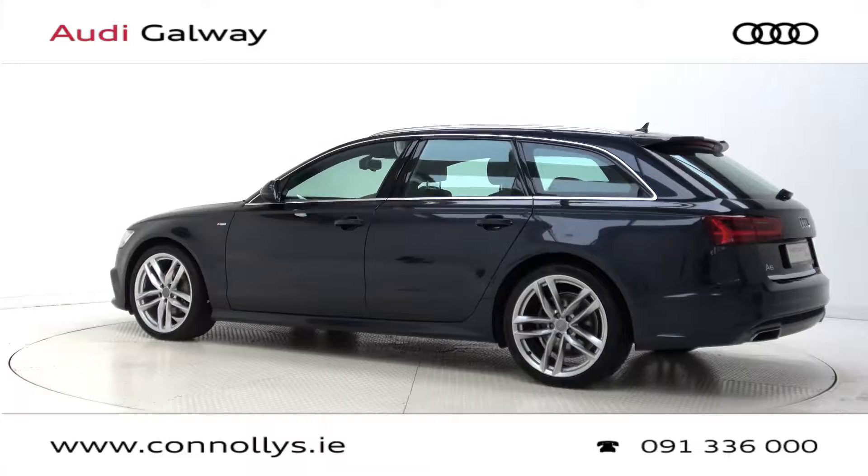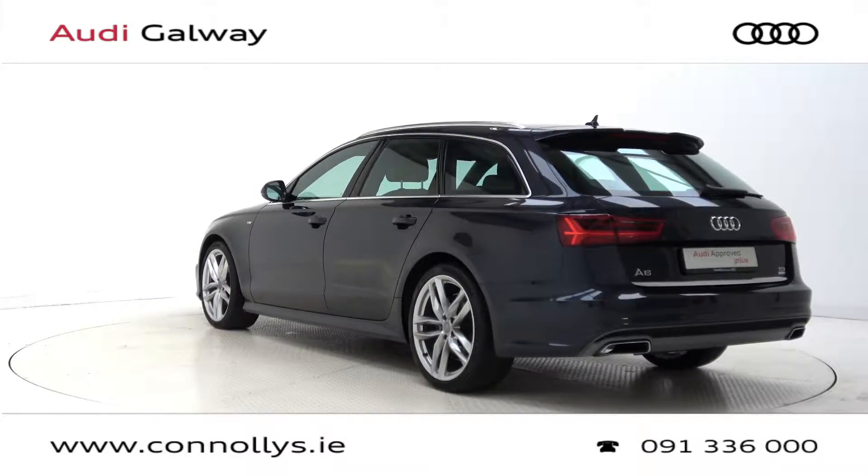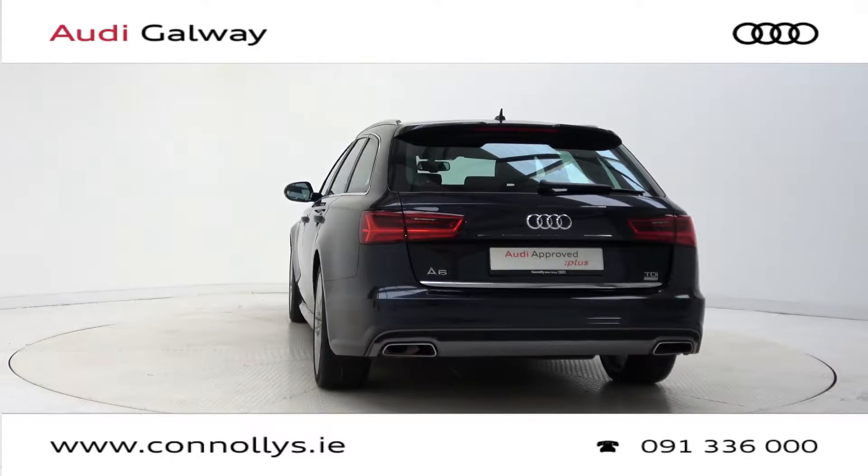For more information on this car or to arrange a test drive, contact our sales team on 091-33-6000. Visit us at our showroom located in Briar Hill, Galway, or check out our website at connellys.ie.